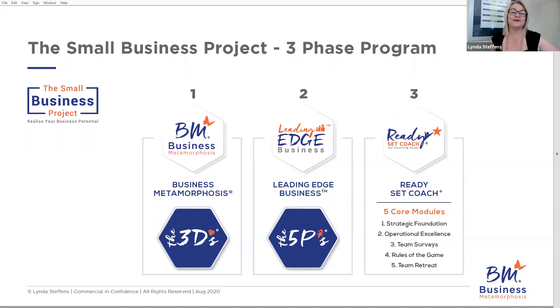Quick overview: phase one is Business Metamorphosis, and within Business Metamorphosis we have the Business Metamorphosis model and the three D's, which is the process built in behind that to help you use the model with your own business as well as with your clients. Phase two is Leading Edge Business, and within that we have the five P's — the process that sits behind the Leading Edge Business model to enable you to use it efficiently and feel very secure and safe at all times.